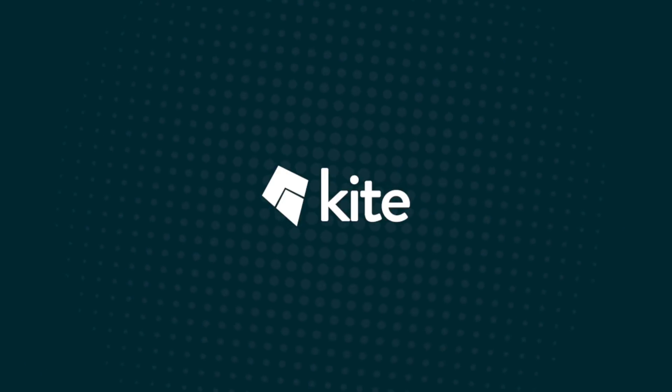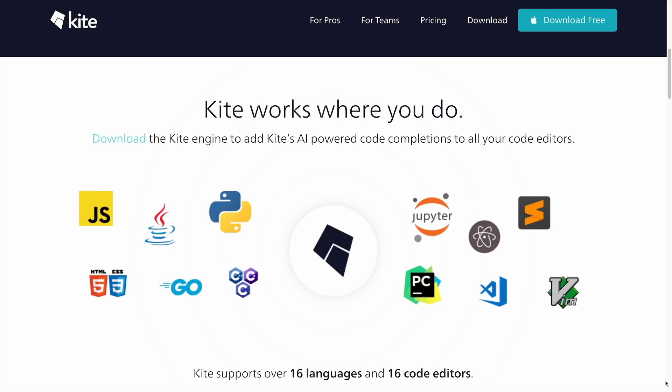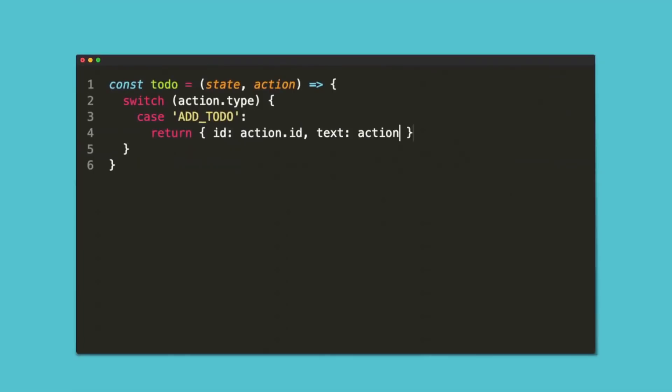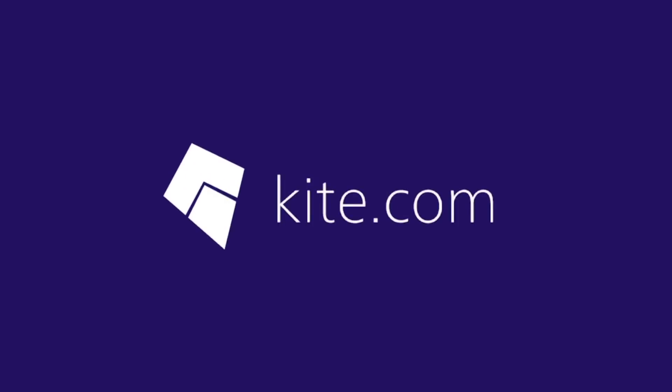If you're a programmer or considering learning programming, I highly recommend checking out Kite. It's an add-on for pretty much any IDE or text editor, including Sublime, which is my favorite. It transforms your editor into a full IDE showing function signatures, documentation, and possible methods. The coolest thing is it studies your programming style and uses machine learning to auto-complete your code. Kite is sponsoring this video, but I wouldn't recommend it if I didn't use it myself.